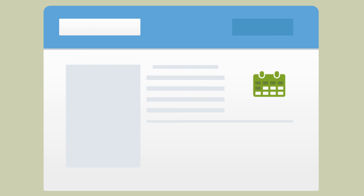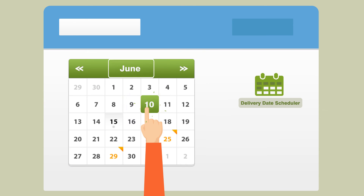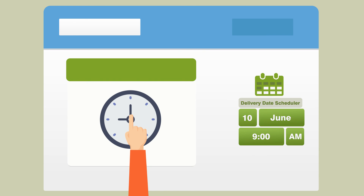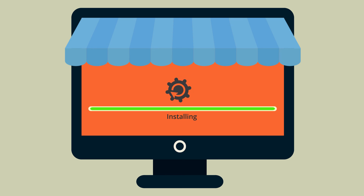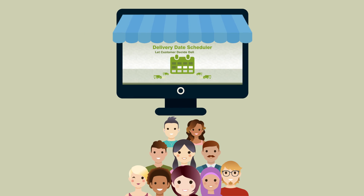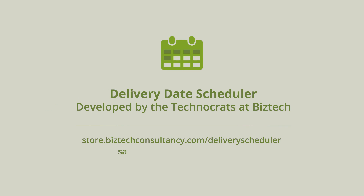With Delivery Date Scheduler, your customers can not only pre-select their preferred date and time for delivery, but can also modify it during the shipping period. Install Delivery Date Scheduler now and make your customers more loyal to your online store. Delivery Date Scheduler, developed by the technocrats at BizTech.